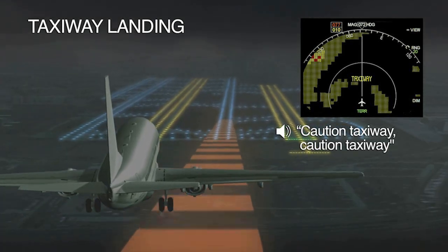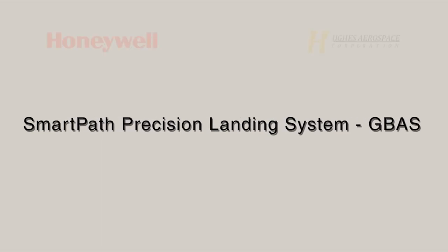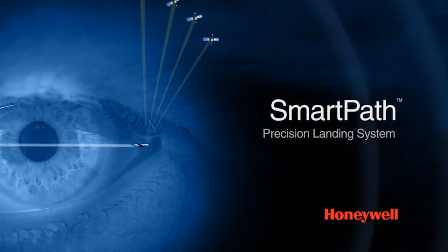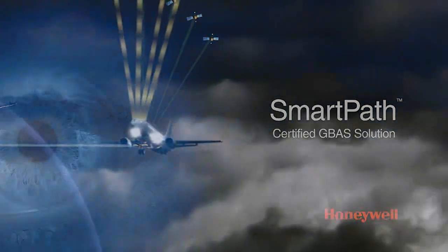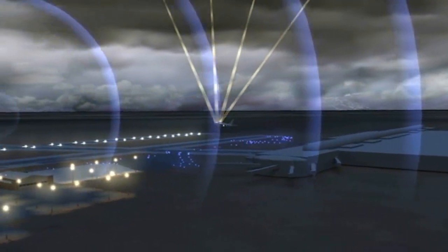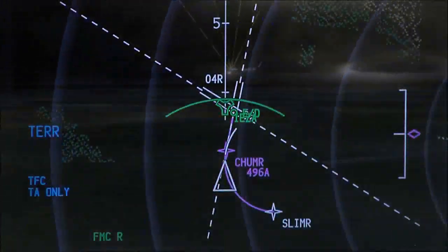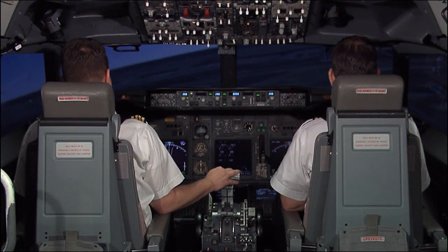Smart Path Precision Landing System — G-BAS. Honeywell has the only certified ground-based augmentation system precision landing system. One Honeywell Smart Path G-BAS can provide 26 independent GLS precision approaches for less than the cost of a single ILS. Smart Path can be used alone or in conjunction with our NAV and RNP for curved path and variable geometric precision approaches.